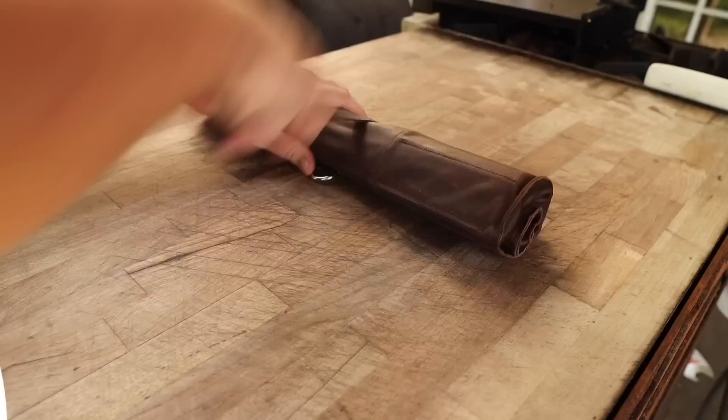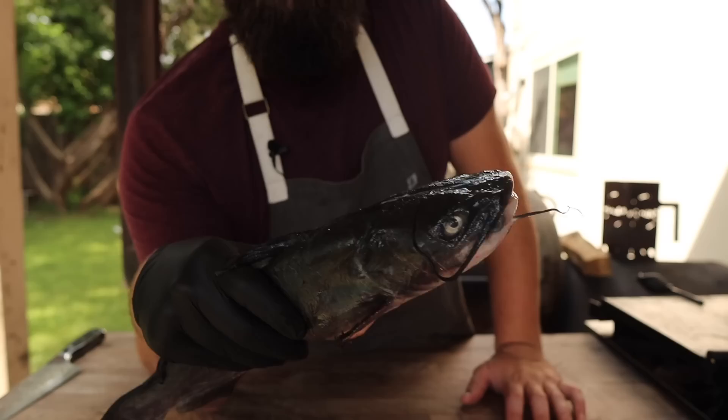This is a beautiful fresh catfish, and to show you where I got it, we're going to go on another quick little adventure.